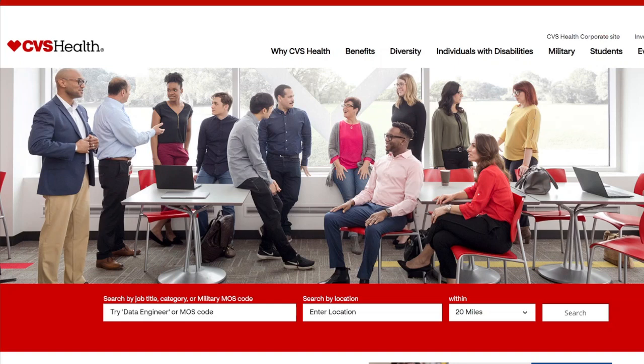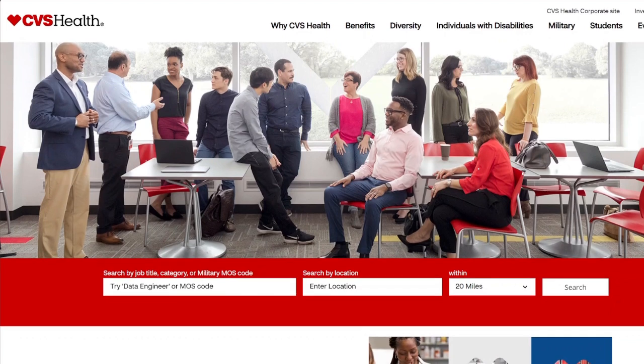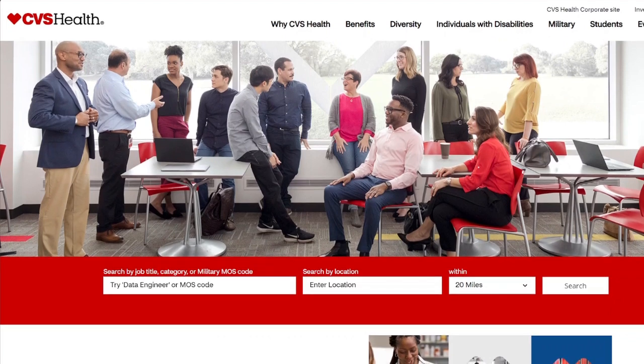Welcome back to Remote Hustle HQ, I'm your girl Saranda and today I have some great job leads from CVS Health company. I'll be explaining at least five different opportunities, but they have very many opportunities with CVS. All you have to do is go to their career page at jobs.cvshealth.com, and as usual I like to show you how to find these jobs so that you can look around and see what fits for you.